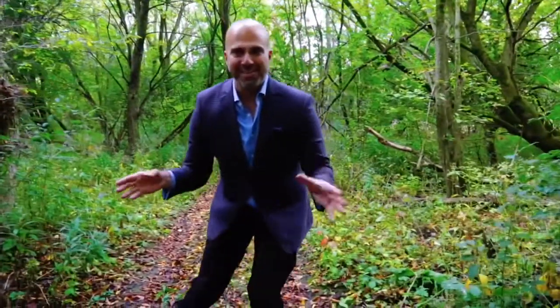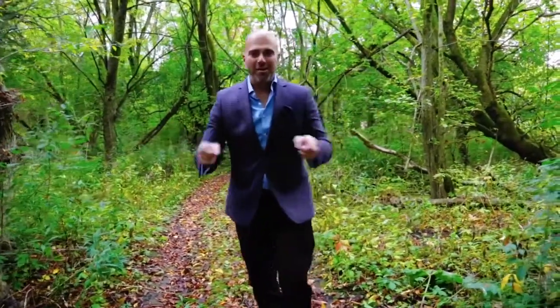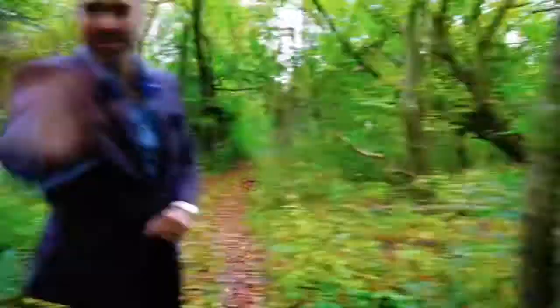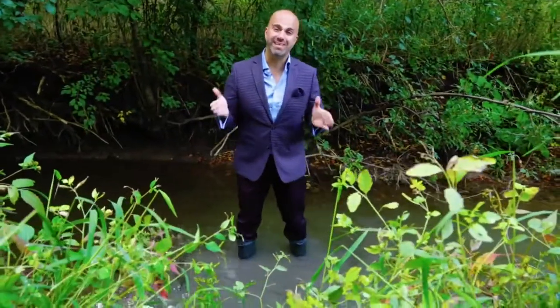How cool is it back here? You can play the most epic hide-and-seek games, explore nature — all within steps of your backyard. I've also been told the ravine in the back here makes an awesome skating run. How cool is that?